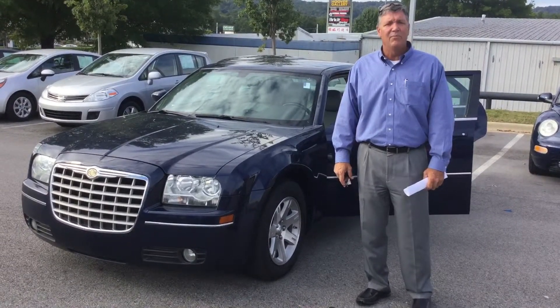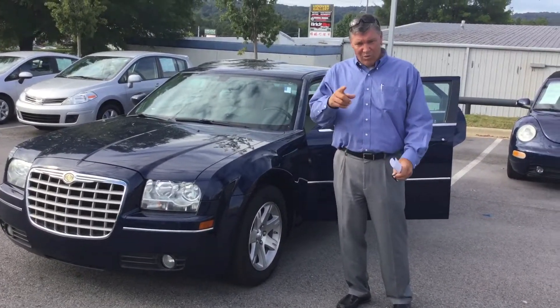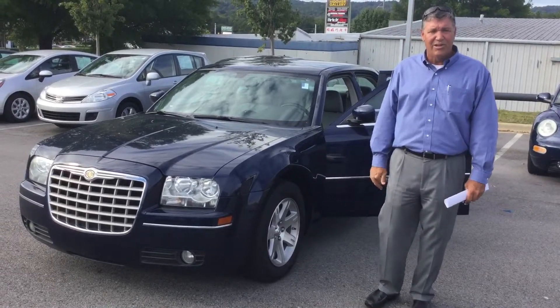Hello, Mr. Hurd. This is Ron Egger here at Tamron Hyundai in Hoover, Alabama. I wanted to thank you for your inquiry on the Chrysler 300.